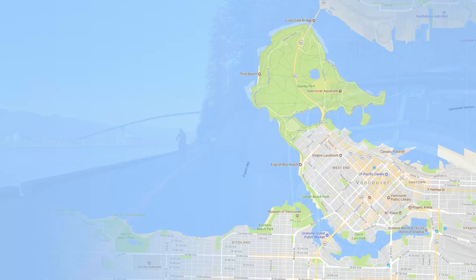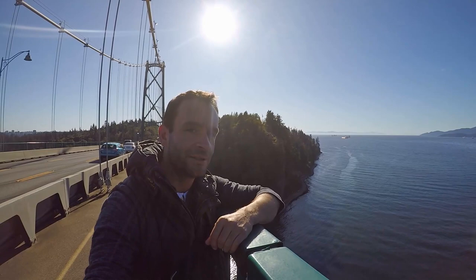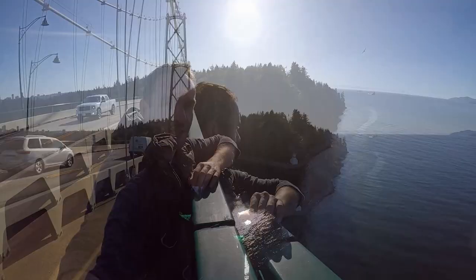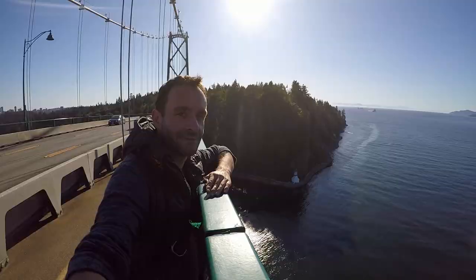First up, the Lionsgate suspension bridge. Behind me here is Prospect Point — one of the most well-known viewpoints in Stanley Park, and worth checking out because the view of the bridge from there is really good. But in my opinion it's worth spending a little more time to walk up to the apex of the bridge. Standing at this high viewpoint and looking back down into the park, you get this amazing view of the seawall and the cycle path as it snakes its way around. If you come here at golden hour and catch it in good light, you really can get a special view from up here.